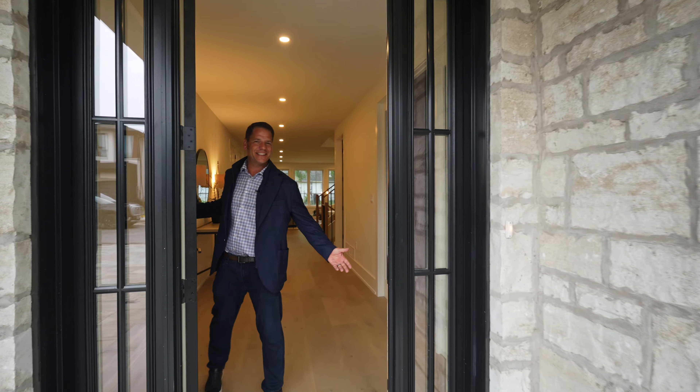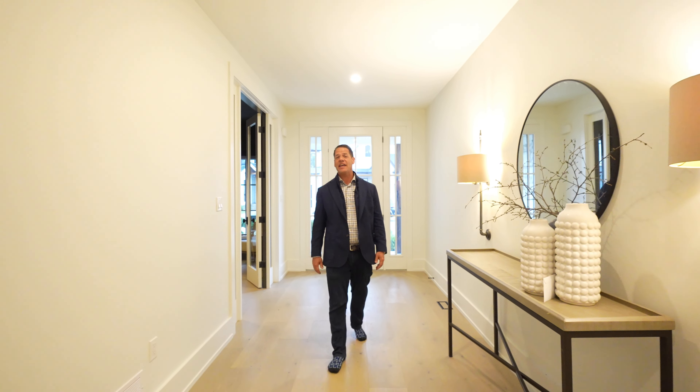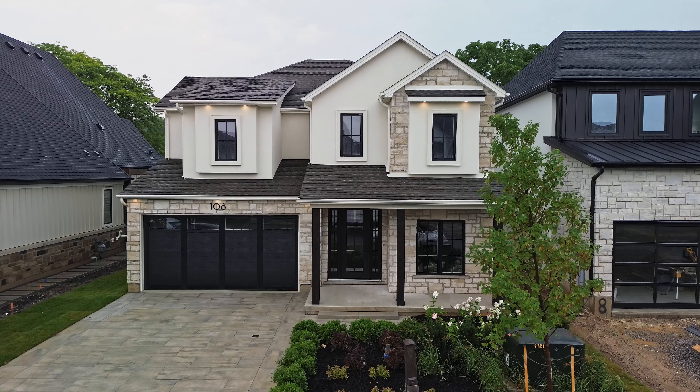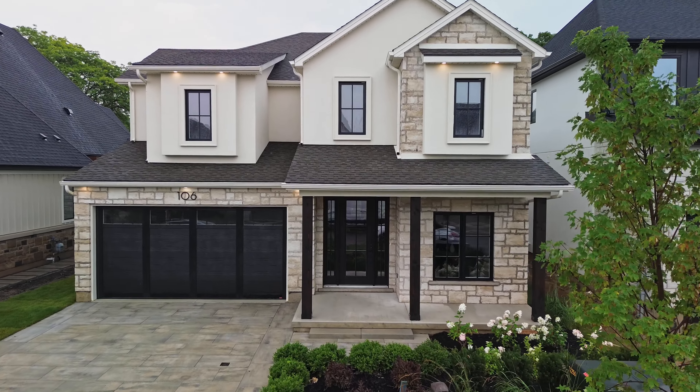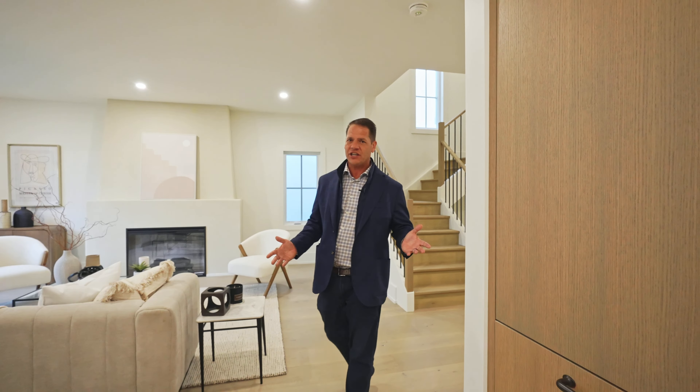Hey, you're just in time! Hey there, how you doing? Sean de Lott here with the Davidson de Lott Real Estate Team, and I'd like to welcome you to 106 Mill Pond, located in the historic Niagara-on-the-Lake. This home is newly constructed and ready for your immediate occupancy. If you're looking for a wonderful family home with the highest end luxury finishes, this is the place for you.